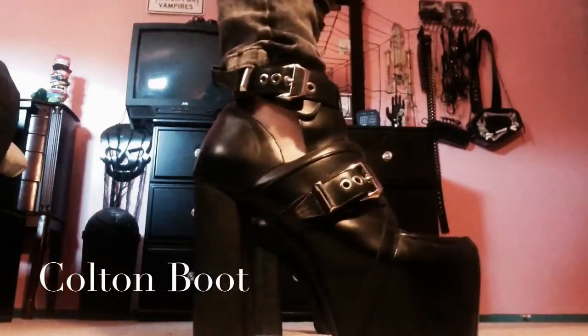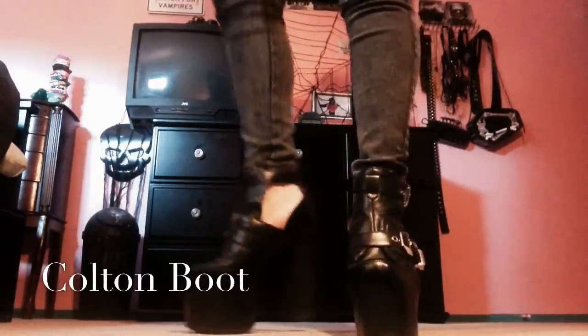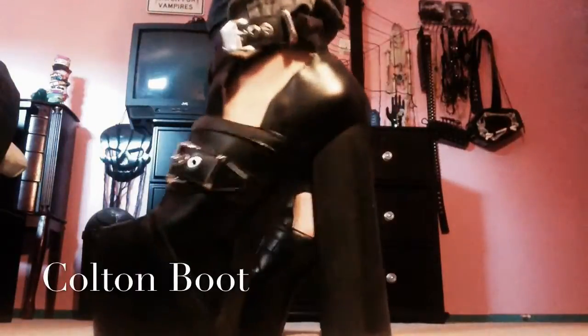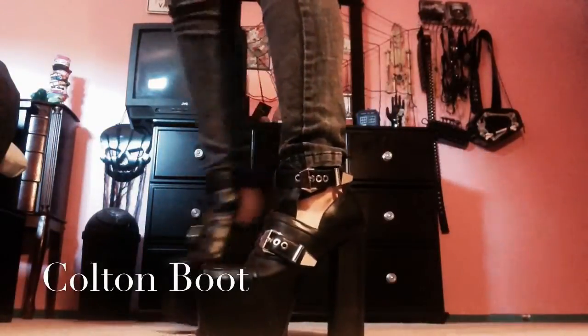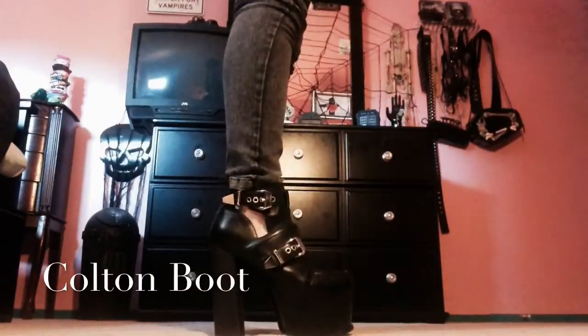These are my Jeffrey Campbell Colton boots. I was inspired to get them because of Graveyard Girl — thank you, my lady, very much. I got them off of Plender or Karma Loop — they're the same company. I got them for $107 and they retail for $214, so I saved 50% and that's really cool. I love these shoes and they look cute so I'm happy.